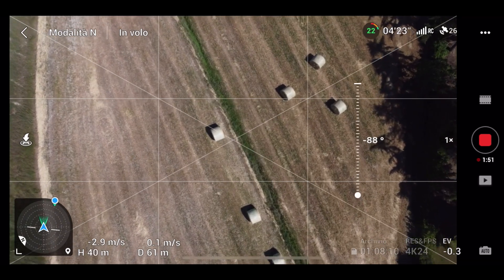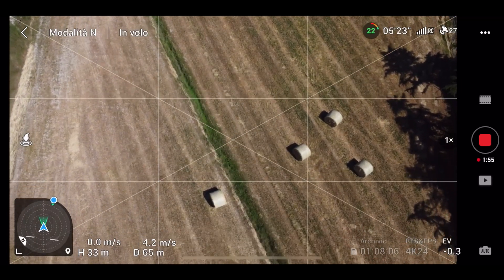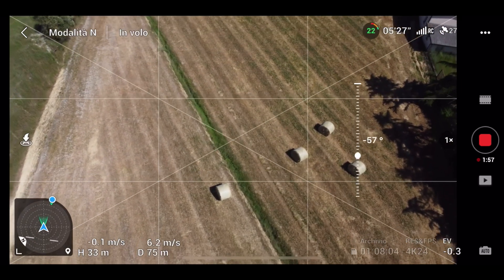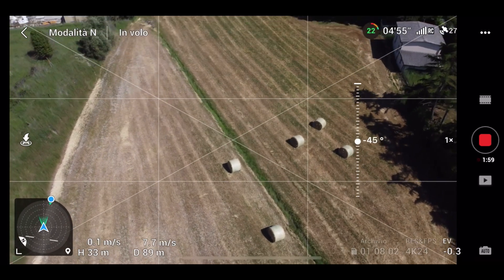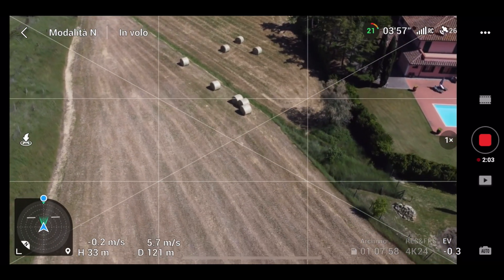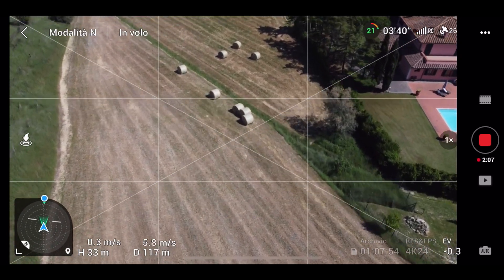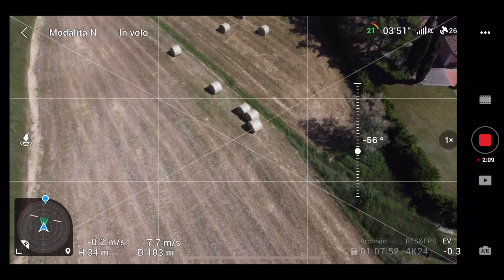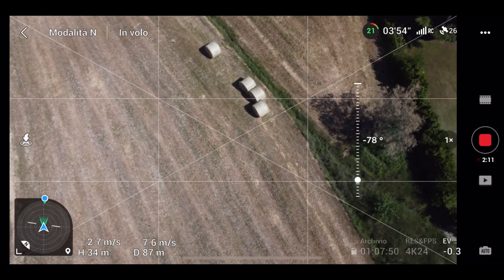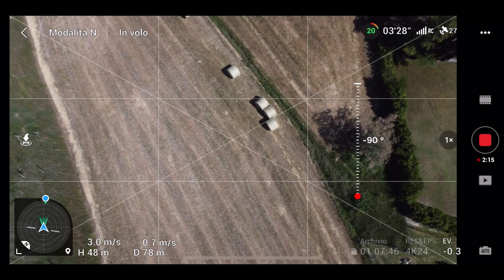Se compio delle manovre particolari la gimbal scatta un po' — questo non mi piace, veramente. Riproviamo la stessa manovra di prima: voglio avvicinarmi a questo gruppo di balle di fieno, abbasso la gimbal e faccio salire il drone. Adesso ha funzionato correttamente.